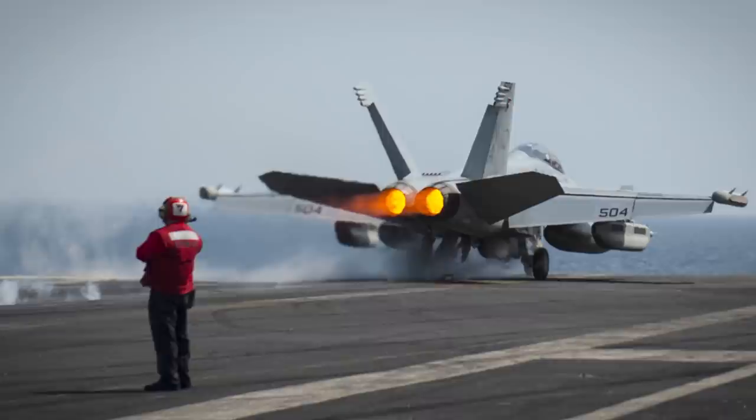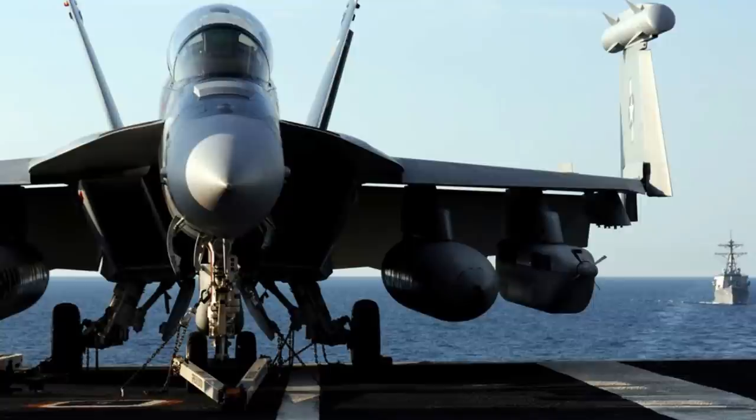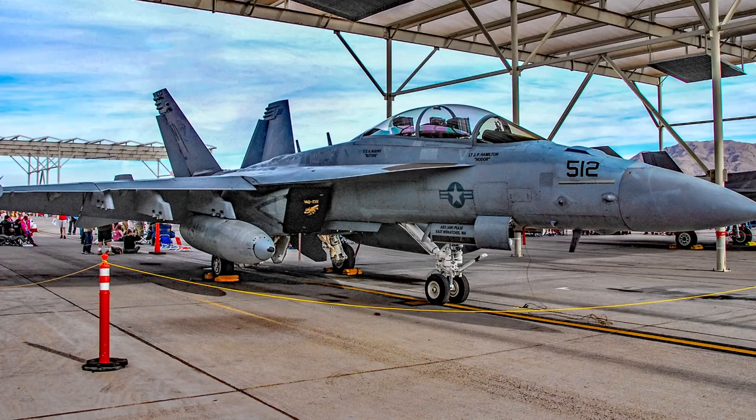The EA-18G typically isn't weighed down by heavy machinery, as its normal payloads consist of external fuel tanks, jamming pods, and some missiles. A larger jet, the Growler has room for a single pilot and a weapons system officer, despite being equipped with minimal projectile weapons. Pilots of this plane tend to be more concerned with matters of disruption and radar tampering.